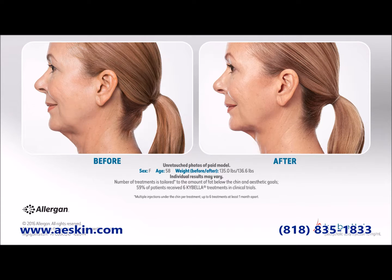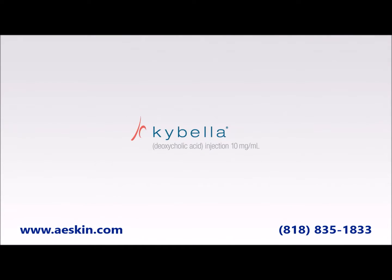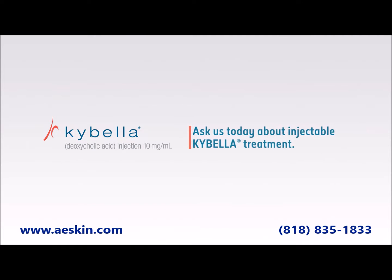Please let us know if you've had surgery or are planning to have surgery in the treatment area, or if you have any medical conditions in the neck area such as an enlarged thyroid gland, enlarged lymph nodes, or a bleeding disorder.